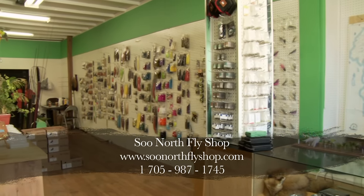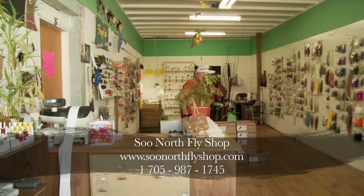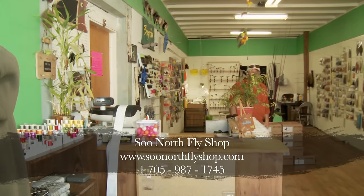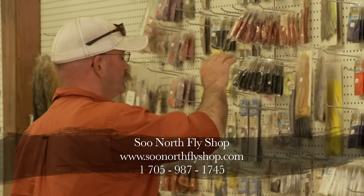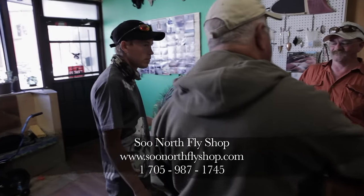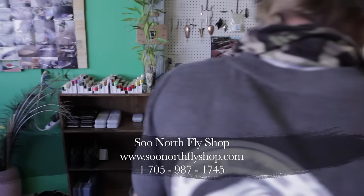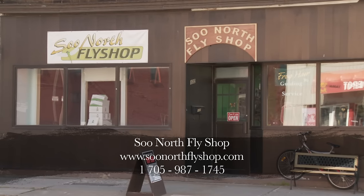We opened up the fly shop four years ago as we saw there was a need for a fly shop in Algoma Country. We specialize in steelhead and Atlantic salmon, but we can take care of the rest of the species up here — bass, pike, musky, pickerel, you name it. Our store hours are nine to five, seven days a week. If you need a river report, give us a call anytime.